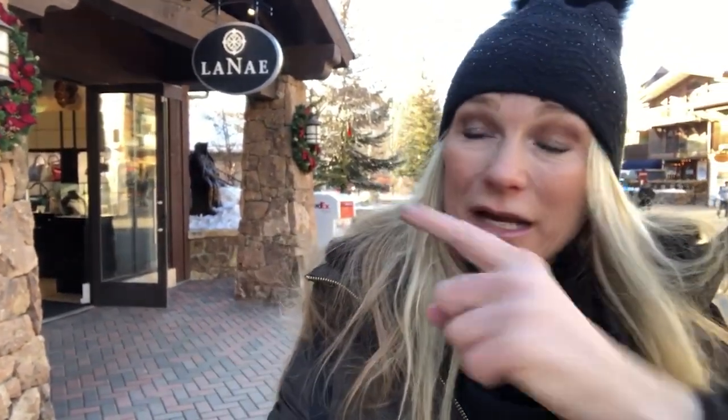It's starting to get a little bit colder — had to put my hat on. I have one more shop and then I'm headed to apres. We're going to head into Lene right now and they have the most beautiful, unique jewelry in here. So let's go.